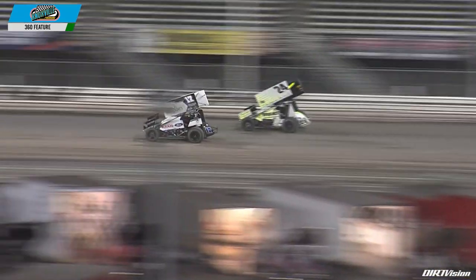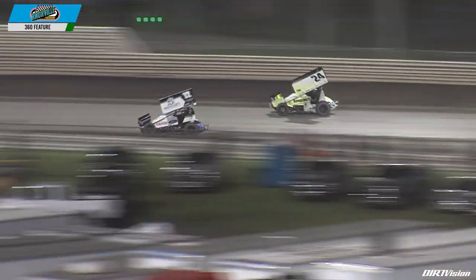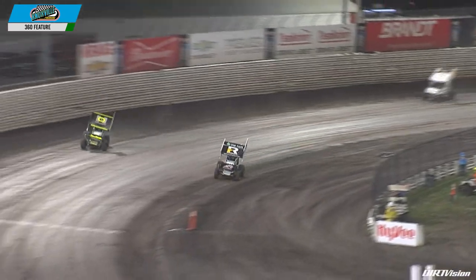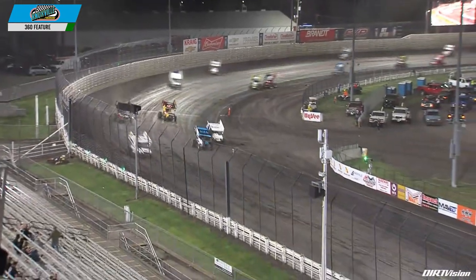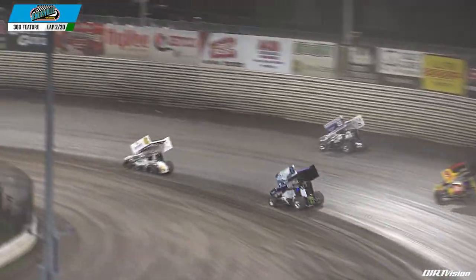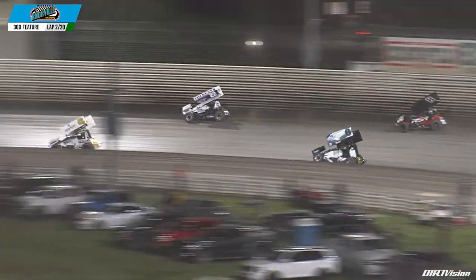Gronendijk back down to the inside. The top two cars break away momentarily as Gronendijk holds that top spot on the bottom side of the racetrack. Still gonna be side by side coming around turn number three and four. Meanwhile behind them, nearly three-wide for that third place spot — Jamie Ball holding off Dustin Selvidge and Caleb Johnson around turn number two in the back straightaway.